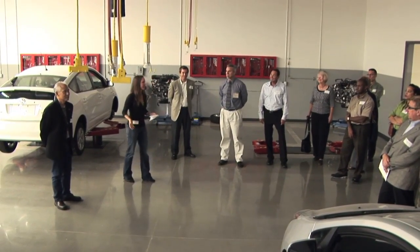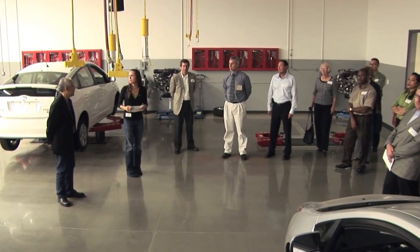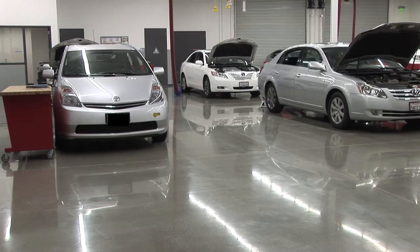The project remodel consisted of trying to maintain as much of the existing facility as possible while bringing it up to date. A lot of what was brought in are sustainable features — from the carpet to the paint — everything in the project is low VOC. The technical training folks really like a nice, clean looking floor.